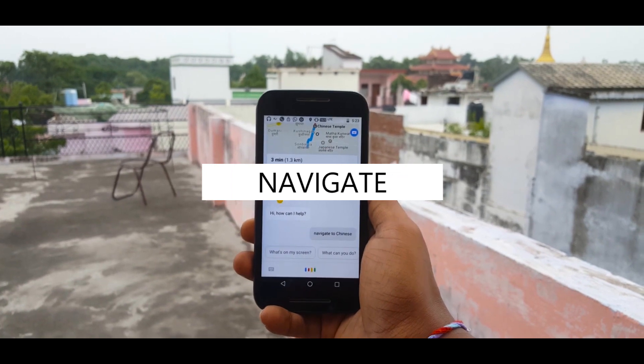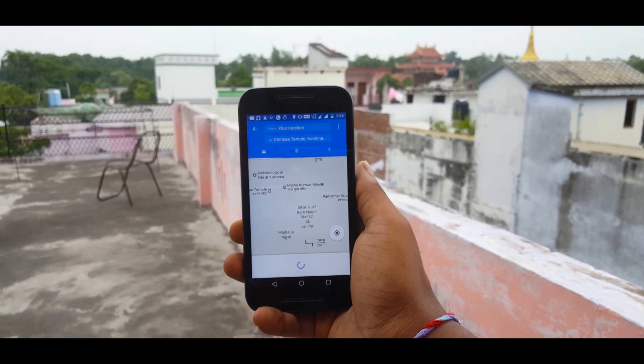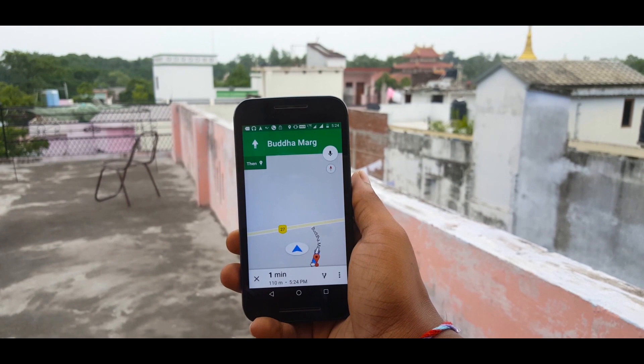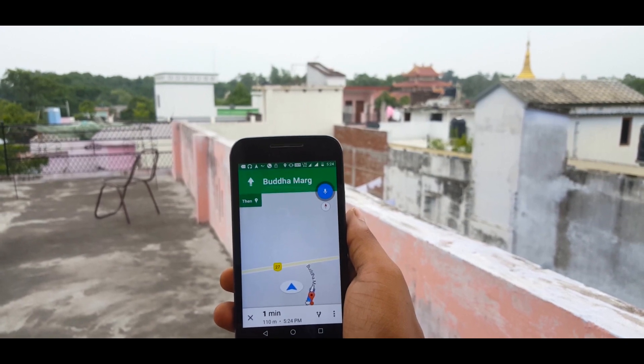The next command is very useful for finding or navigating to a place. Instead of opening Maps and typing the address, you can simply ask Assistant to navigate to a place and it will launch Google Maps to get you there. It's very convenient when you are driving and can't use your phone — definitely very useful, try it out yourself.